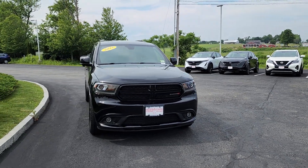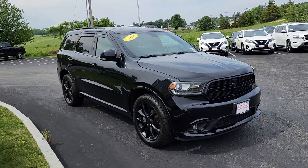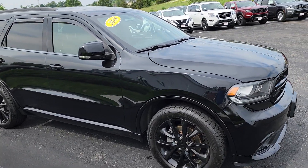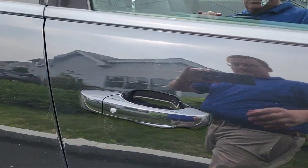Hey everybody, just want to show you this beautiful 2018 Dodge Durango — all blacked out, black rims, nice tint on the windows, rain guards. Auto Fair certified with a three-year, 125,000-mile powertrain warranty.